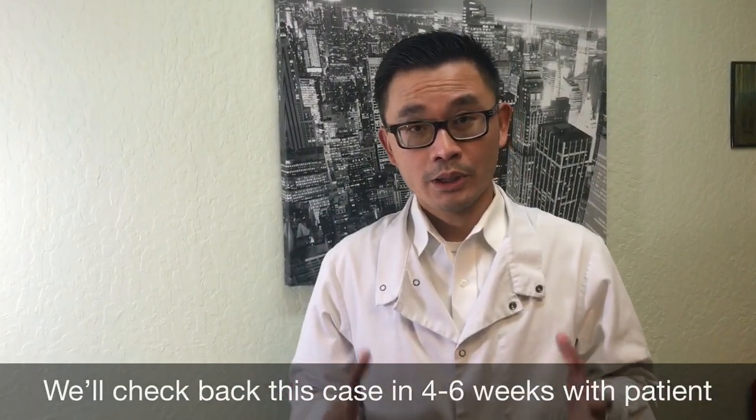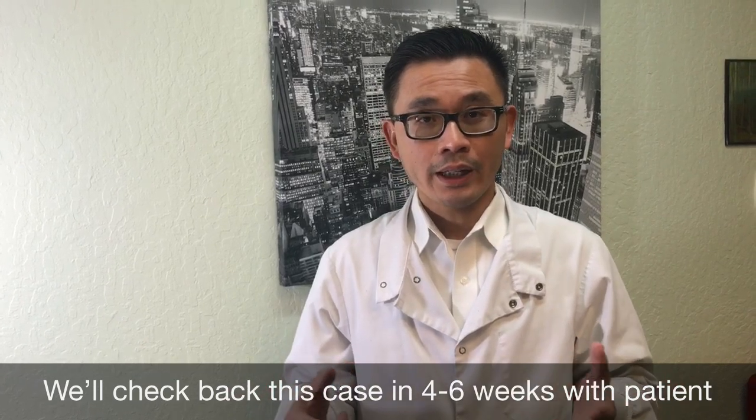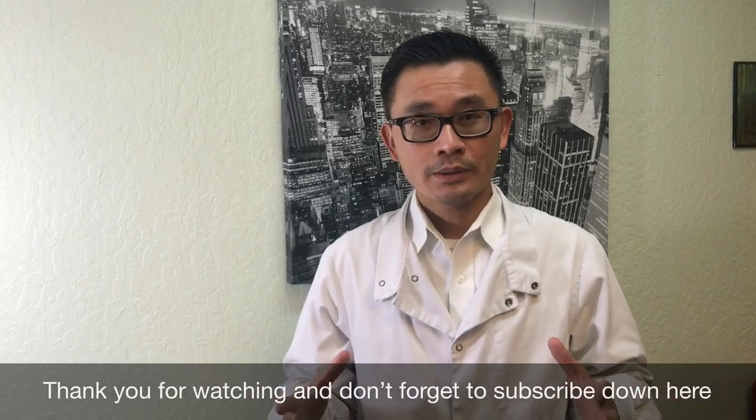So that's it for the video. I'm going to check back on this case in about four to six weeks and we'll let you know what we're going to do. Thank you for watching.